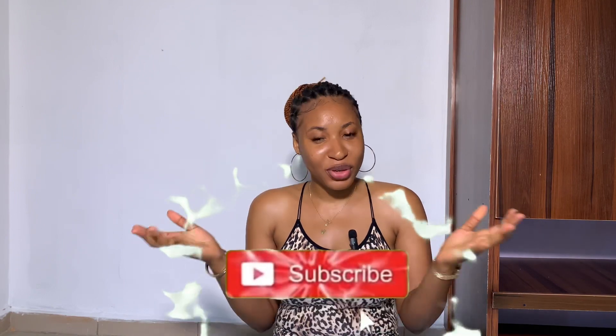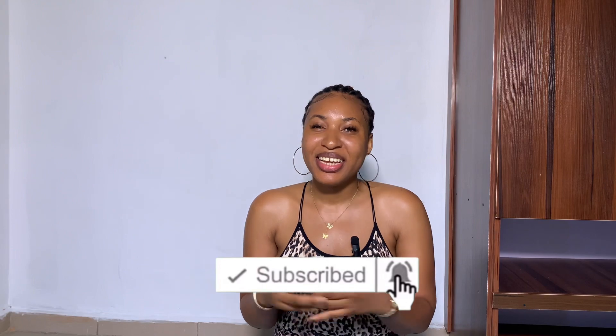Hi besties, welcome back! Today I'm going to share a secret with you — the skincare products I'm currently using. If you are an old subscriber, thank you for always tuning in. If you are a new subscriber, you're highly welcome! Please don't forget to subscribe, like, and share this video.